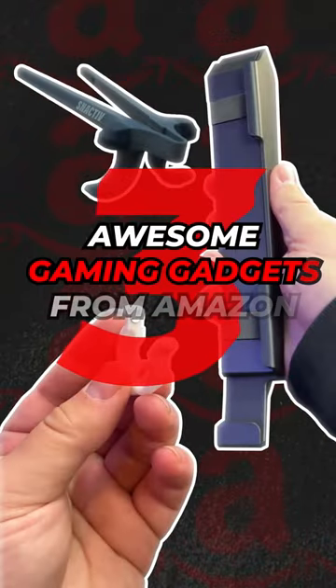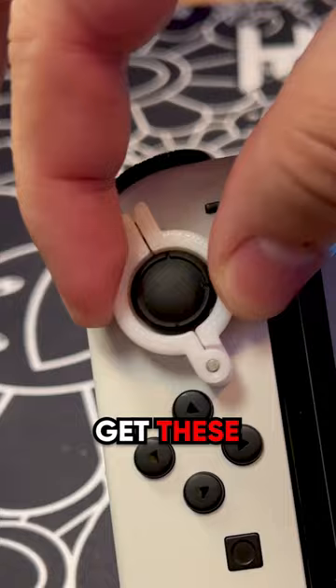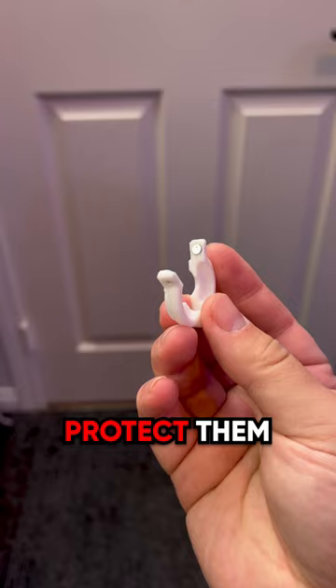Here are three awesome gaming gadgets you can buy on Amazon right now if you're on a budget. Since 2017, the Nintendo Switch has been notorious for stick drift, so if you want to protect your Joy-Cons, all you have to do is get these Joy Guardians off Amazon. They are magnetic, they slap right around the joysticks, and they protect them while you're not gaming or they're in transport.